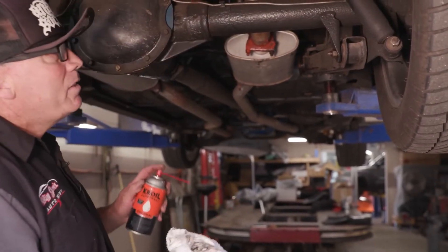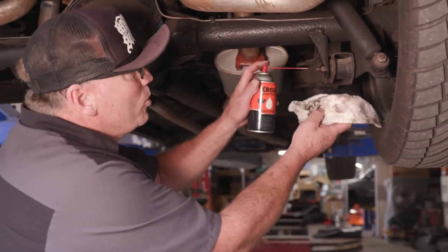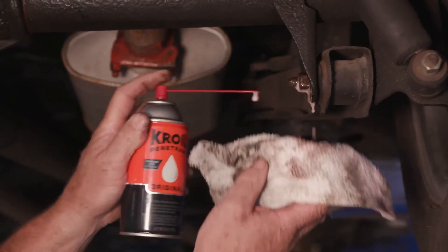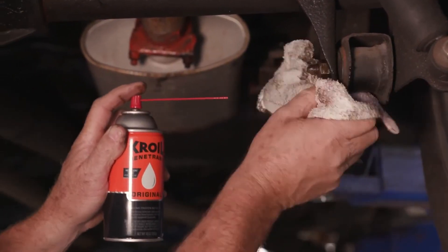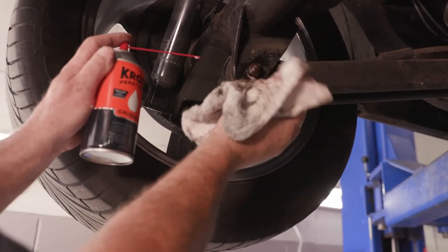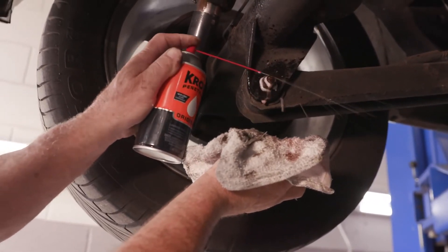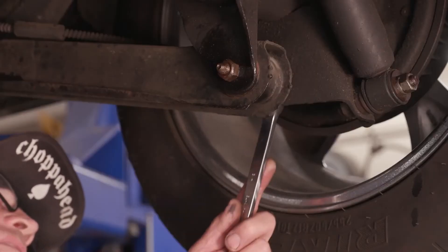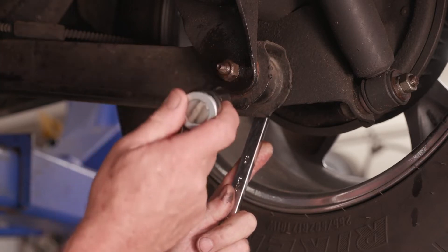We're going to remove this rear end — it's quite old — so we're going to use CROIL, spray the nuts and bolts down, and let it penetrate and do its magic. We'll spray each of them and let it sit for a little while, then come back. This one's really rusted up, so we're going to put more CROIL on there and let that penetrate. We've let these sit for about 10 minutes and let the CROIL penetrate.